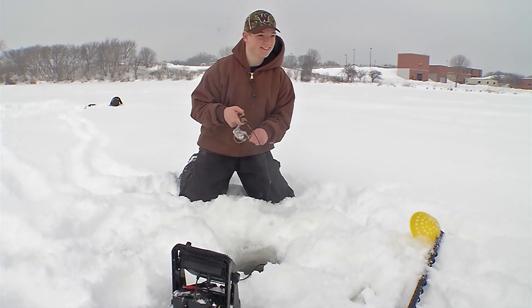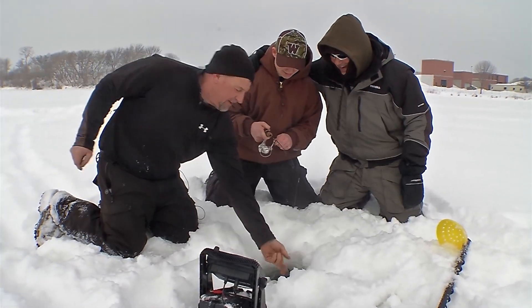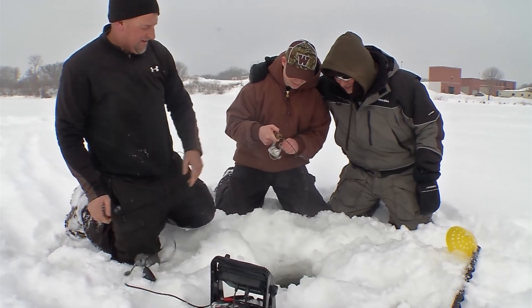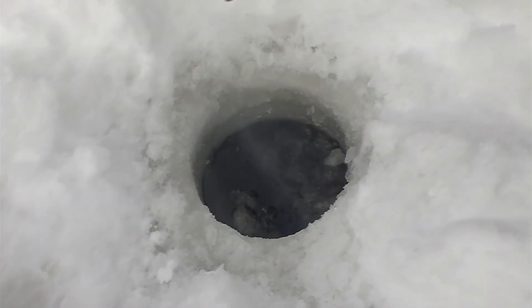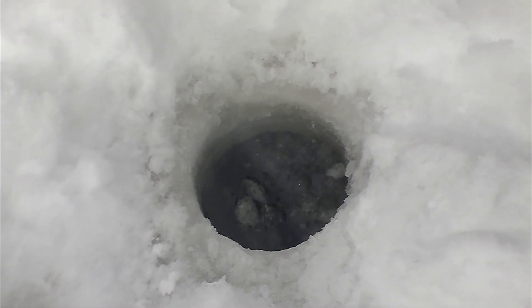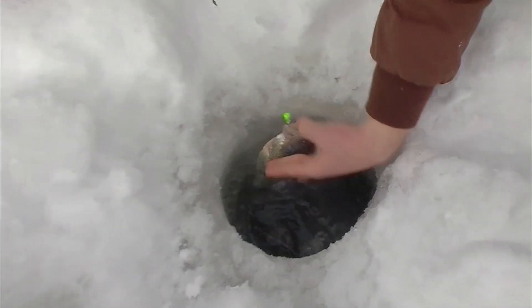Hey here we go folks, Dan's got one on. Let's see what Dan's got here. I like the way these walleyes fight folks. What do you got Colin? I hope this is a walleye. Boy there's a lot of them. Nice walleye — grab them there Colin.